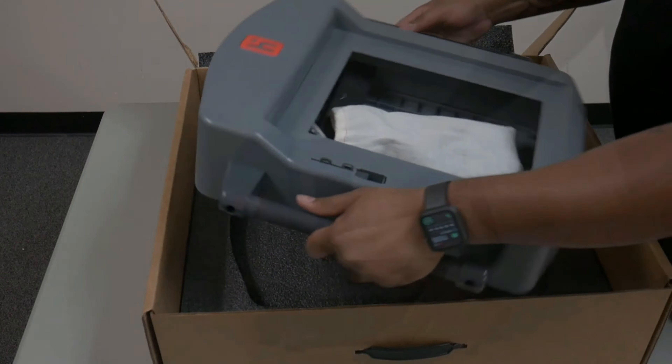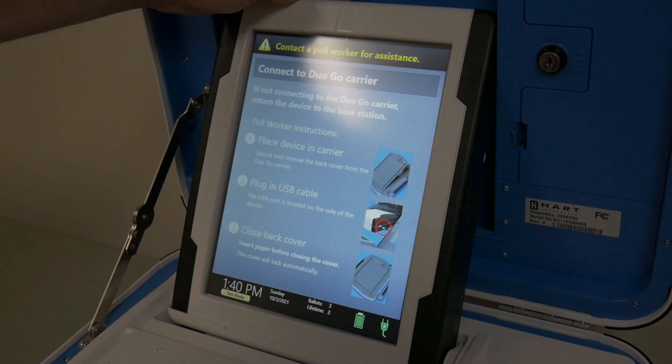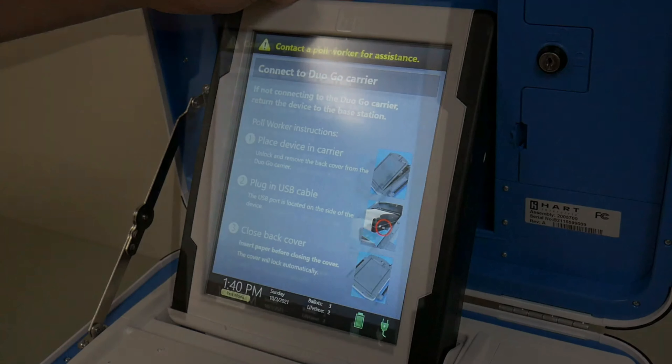Instead, unlock the Duo's tablet from the case. It should display 'Connect the Duo Go carrier.' At this point, remove the tablet from its dock and open the rear hatch of the Duo Go. Unsecure the Velcro straps and lay them to the side. Located on the lower left-hand side of the Duo tablet is a USB port. Connect the USB cable on the lower right-hand corner of the inside of the Duo Go's case to the Duo tablet's USB port. Gently lay the Duo tablet face down inside of the Duo Go. Please note the Duo tablet must be correctly oriented — if the USB cable seems too short, the tablet is likely oriented incorrectly. You may also have to lay the tablet in at an angle to fit it under the Duo Go's rear hatch hinge.